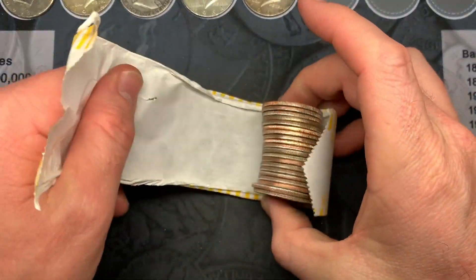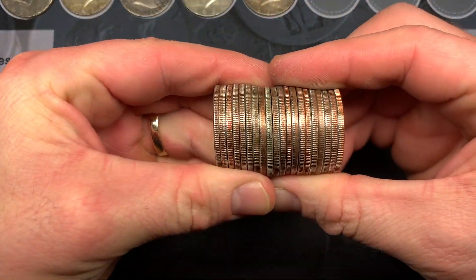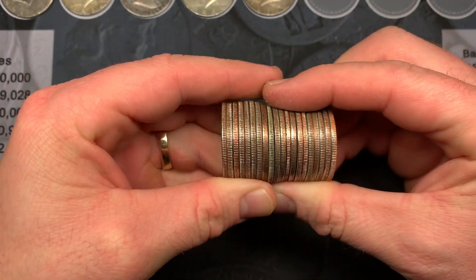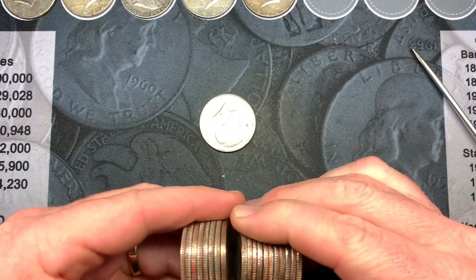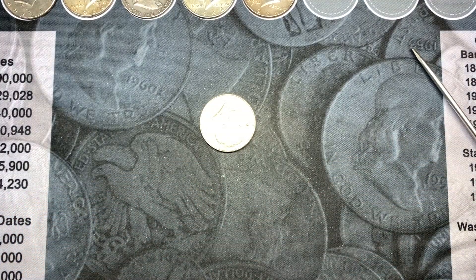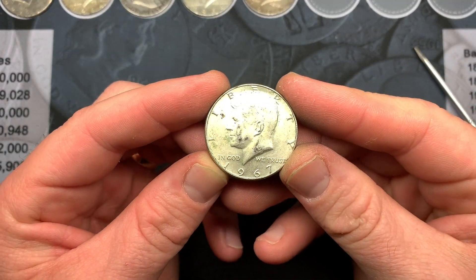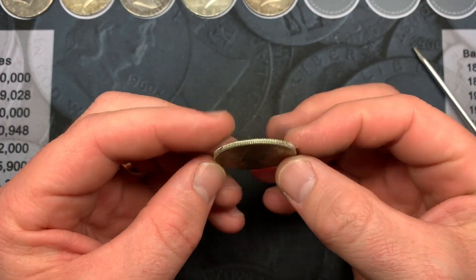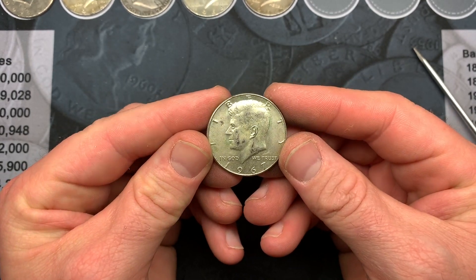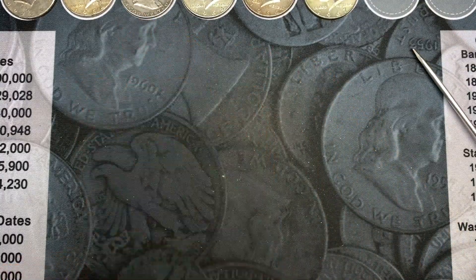Roll number 30, looking for silver number five. It does look like we have silver number five — a 1967. Got to love that; it's got some wear, not the greatest condition, but it still is silver and it spins like silver. That is great — two 40s and three 90s.